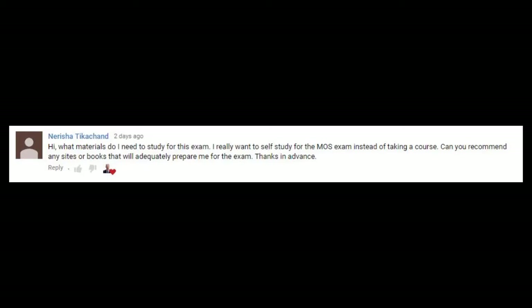Can you recommend any sites or books that will adequately prepare me for the exam? So in this video I'm going to share my three favorite books for studying for MOS exams — whether it's Word, PowerPoint, or Excel — and I'm also going to share a personal story about why you shouldn't judge a book by its cover.